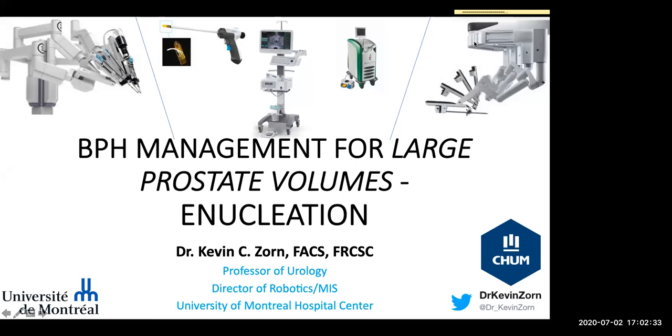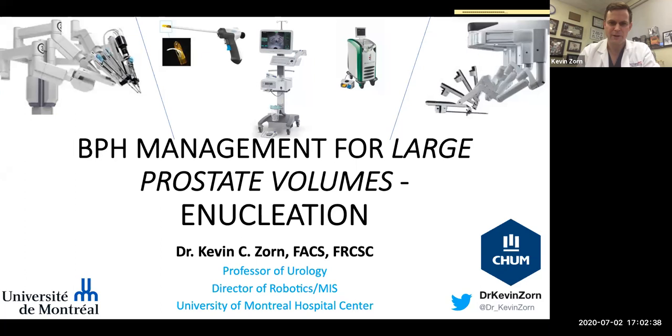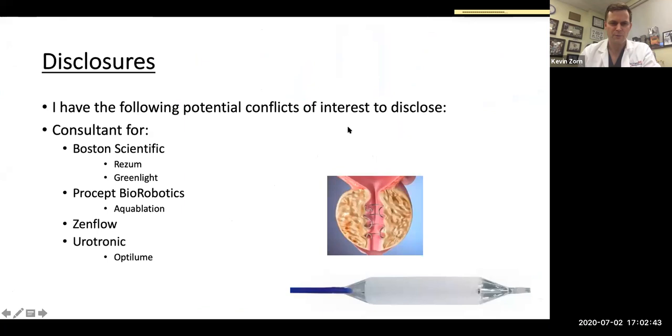I was tasked with wearing my hat for enucleation. Here are my disclosures — some work with Boston Scientific with Rezūm and green lights, and some work with aquablation, some of the new upcoming Zenflow and Optronica with Optolume.